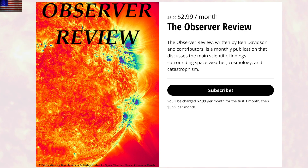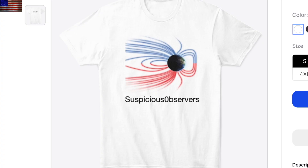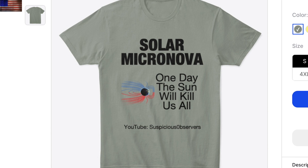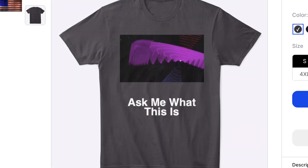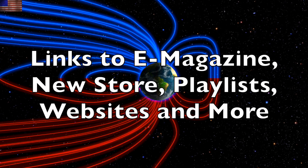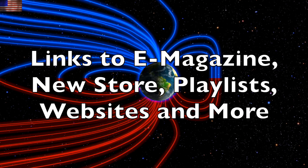Don't forget to sign up for our new e-magazine, Observer Review. The first volume will come to you in two days and covers the most important items of the last month. Also be sure to check out our new store. We have Observer gear with conversation-provoking items, as well as those guaranteed to melt snowflakes wherever you go. We greatly appreciate your support. Links to the e-magazine, new store, and much more can be found below the video in the description box.